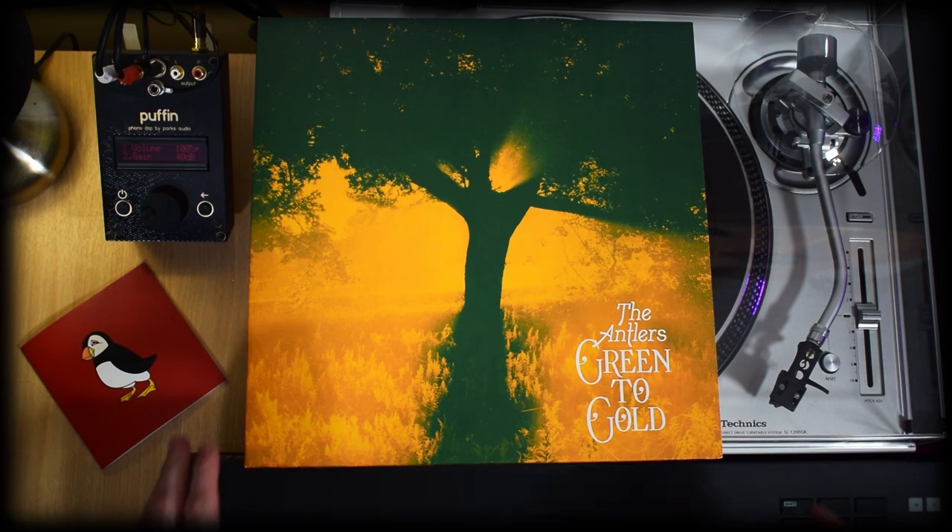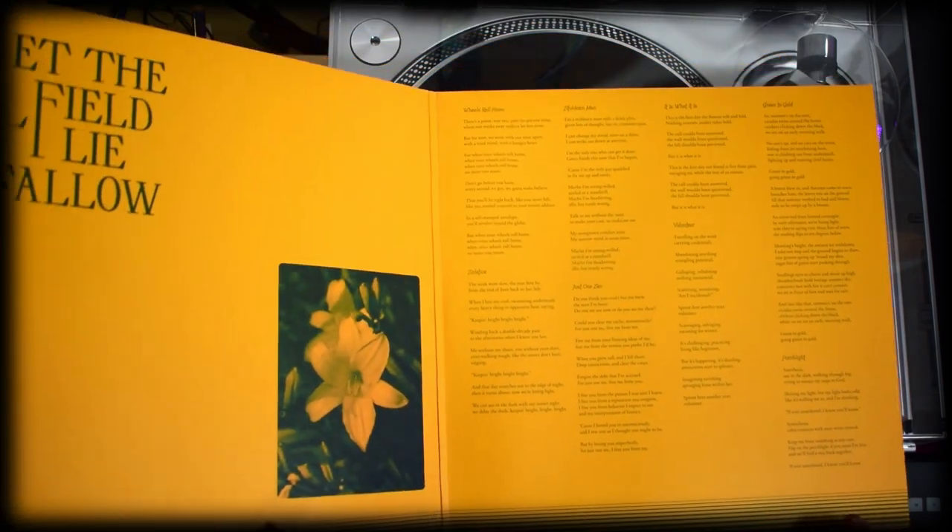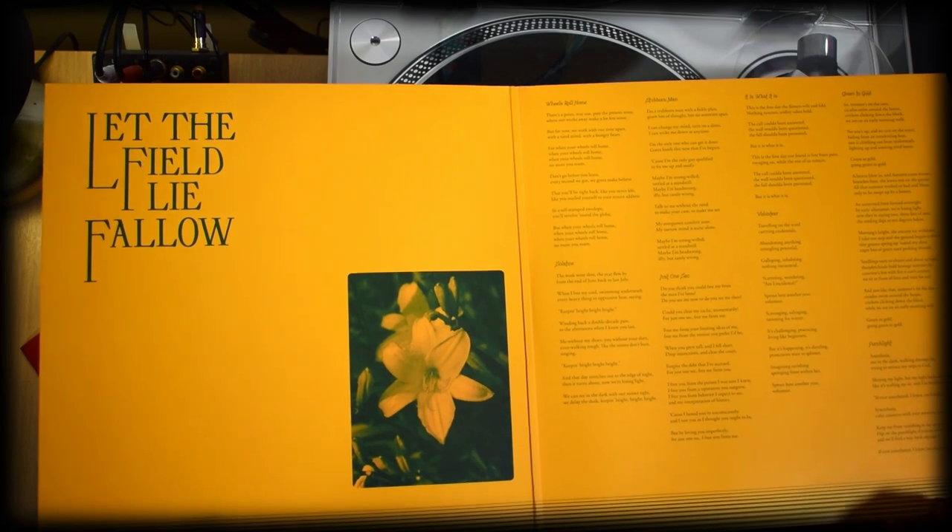This release is a gatefold, however it is a single disc LP and it runs at 33 and one third RPM.